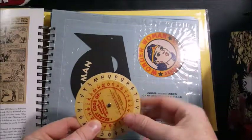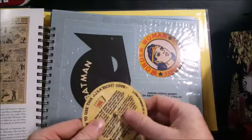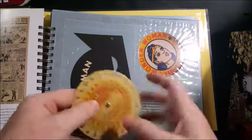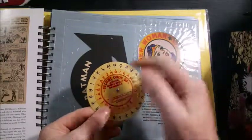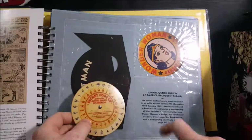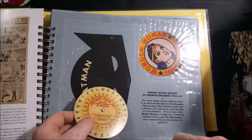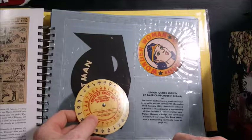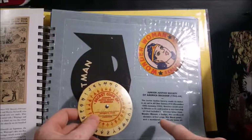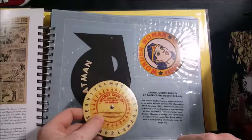So it's set on Johnny Thunder now — each of these symbols represents one of these letters. And then if we turn it to, say, Batman, the codes will represent a different letter. The Junior Justice Society made its debut in an ad in All Star Comics number 14, December 1942 to January 1943. Readers could send in 15 cents and receive a membership kit that included a welcome letter from Wonder Woman, a badge, this cardboard decoder, and a four-page War Bond comic, and a membership certificate seen on page 51.